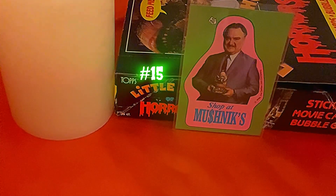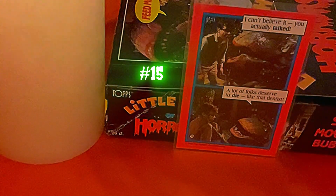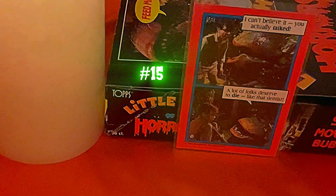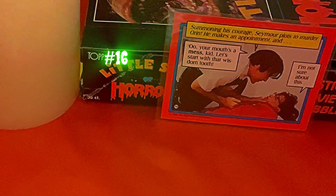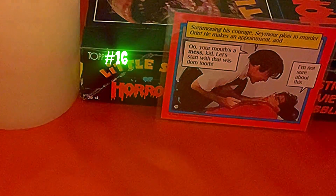Card fifteen says 'Shop at Mushnik's.' The back reads: 'I can't believe it — you actually talked. A lot of folks deserve to die, like that dentist.' Card sixteen is a great shot of Orin trying to get into Seymour's mouth. The back says: 'Summoning his courage, Seymour plots to murder Orin. He makes an appointment and — your mouth's a mess, kid, let's start with that wisdom tooth — I'm not sure about this.' Great shot, great picture.